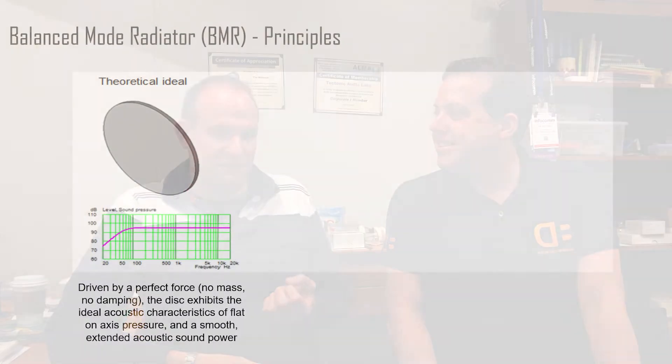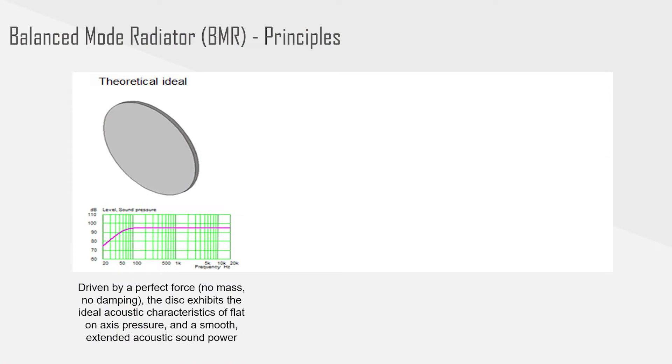Can you elaborate a bit on the physics behind that for the more technical viewers? What we are actually trying to achieve here is to realise the free disc — a flat free disc driven by a perfect force — because that object is a known acoustic solution. It has flat on-axis SPL and smooth extended sound power response, which are almost the ideal targets that you want to aim for with a drive unit.